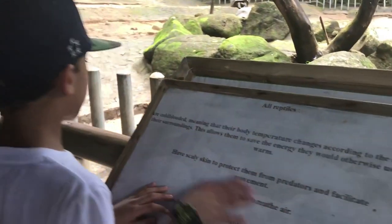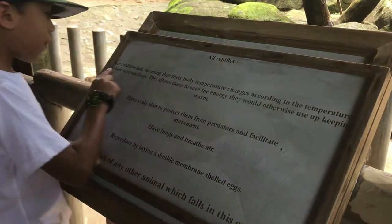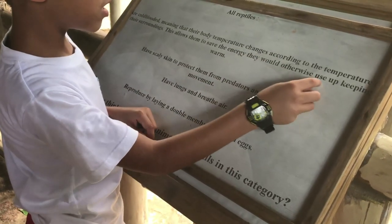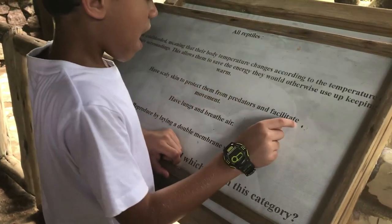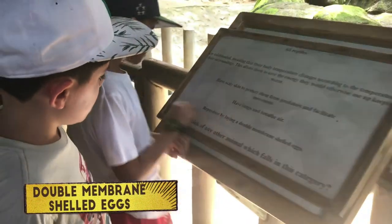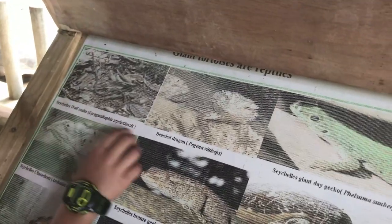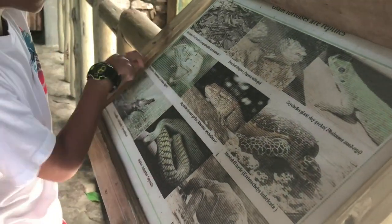Here's a kind of quiz for you. All reptiles are cold-blooded, meaning that their body temperature changes according to the temperature of their surroundings. This allows them to save the energy they would otherwise use keeping warm. They have scaly skin to protect them from predators and facilitate movement. They have lungs and breathe air, and reproduce by laying eggs with a double membrane and shell. Can you think of any other animals in this category? Wolf snakes, bearded dragons, crocodiles, snakes, Komodo dragons, chameleons.